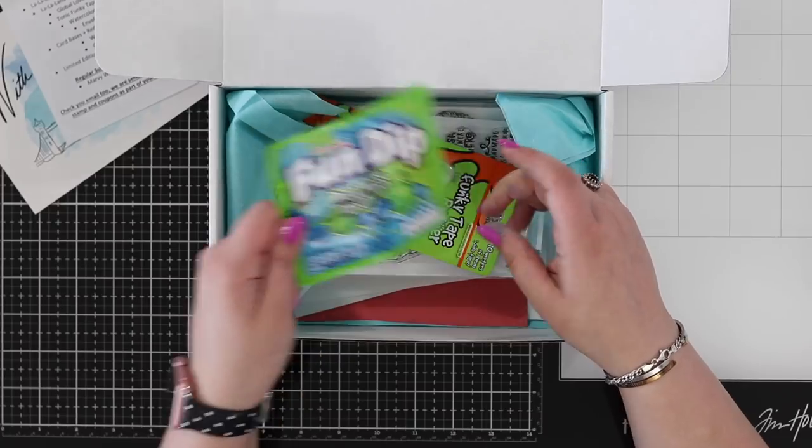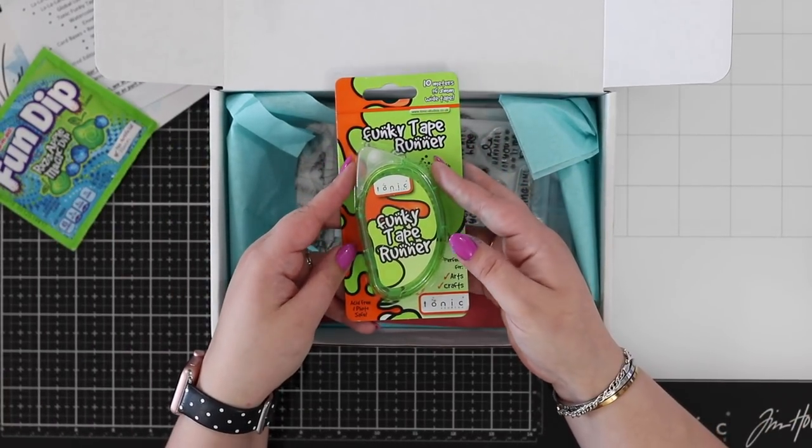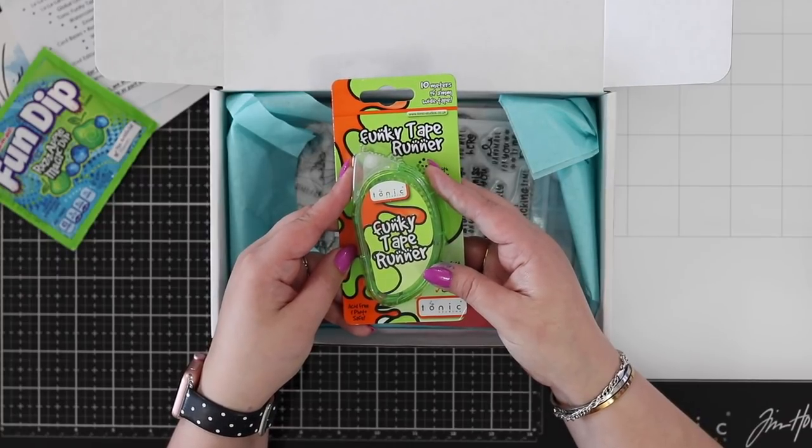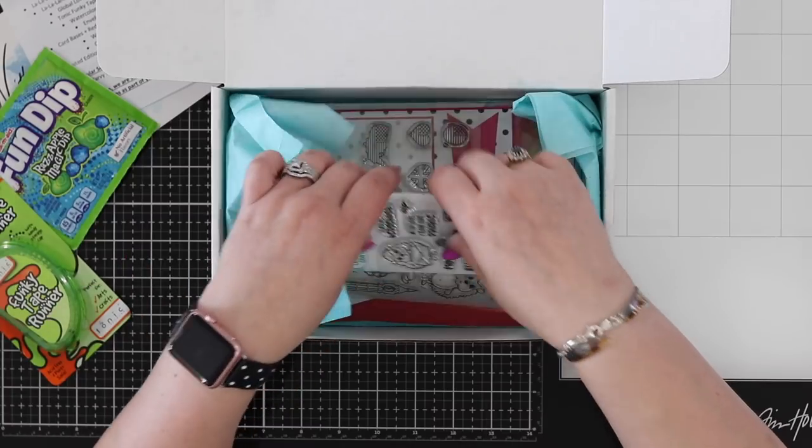You also have a funky tape runner, which is my favorite adhesive — it's a Tonic double-sided tape runner. I've given you one of those to try.